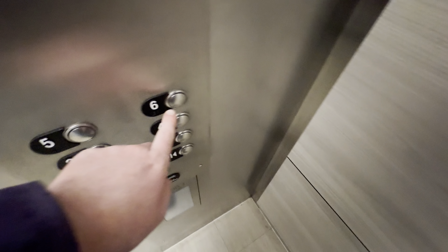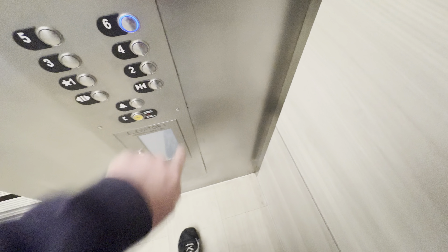These are the elevators at 1 North 5th Avenue in Tucson, Arizona. We have some ThyssenKrupp elevators.